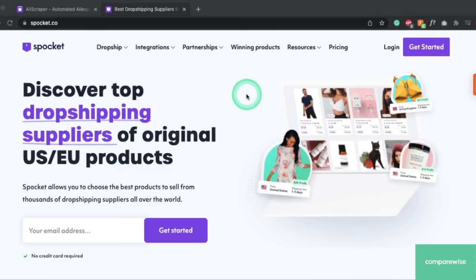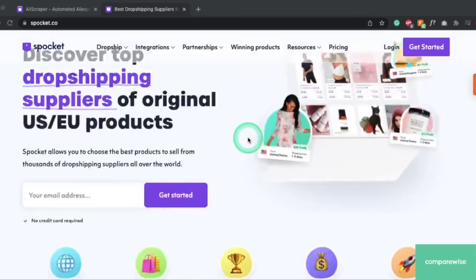I recommend you try Spocket. You can get a special deal if you click on the Spocket link in our description below. You can try it out for free — it's free to browse their products, see if there's something you like, and make sure to check out all the things that would look great in your store. You can do that for free and then decide if you want to go ahead with it as your solution. It's a fully automated solution and they have some really great products and great relationships with their suppliers.